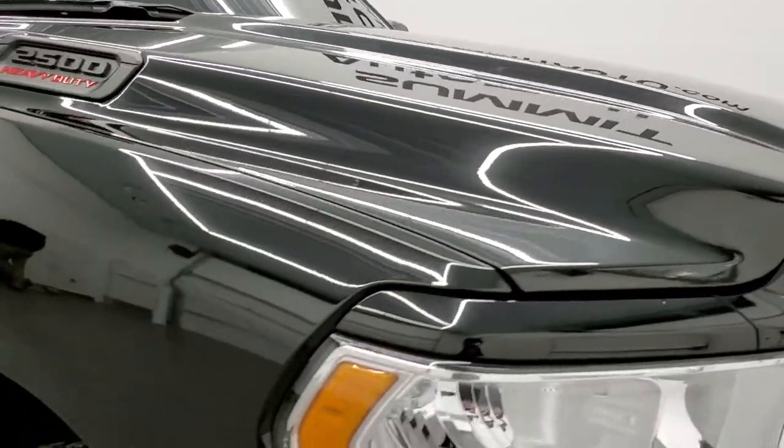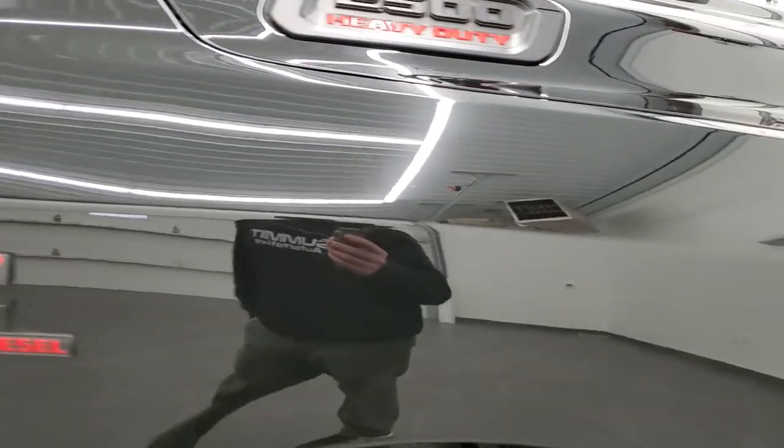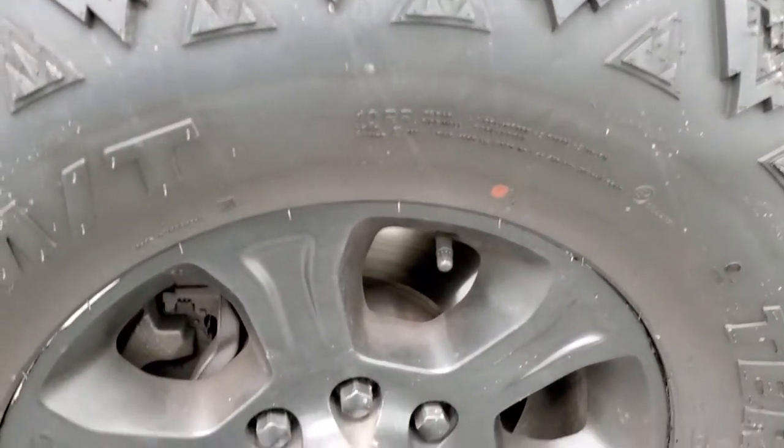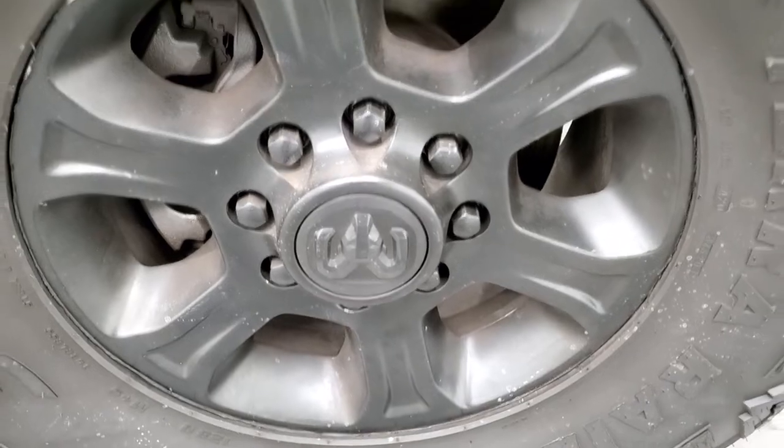Coming around to the passenger side front fender — absolutely perfect. And the passenger side rim has no major scuffs or scrapes.